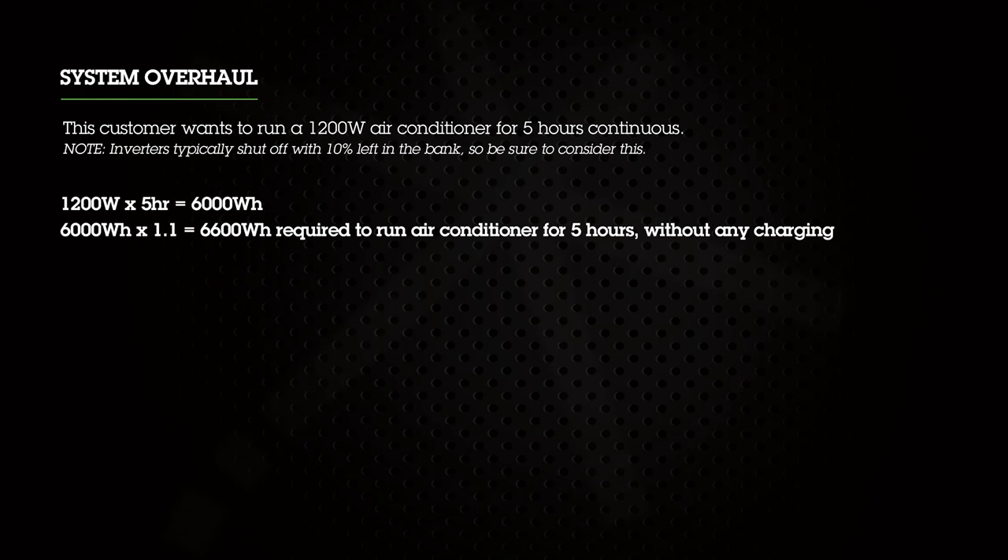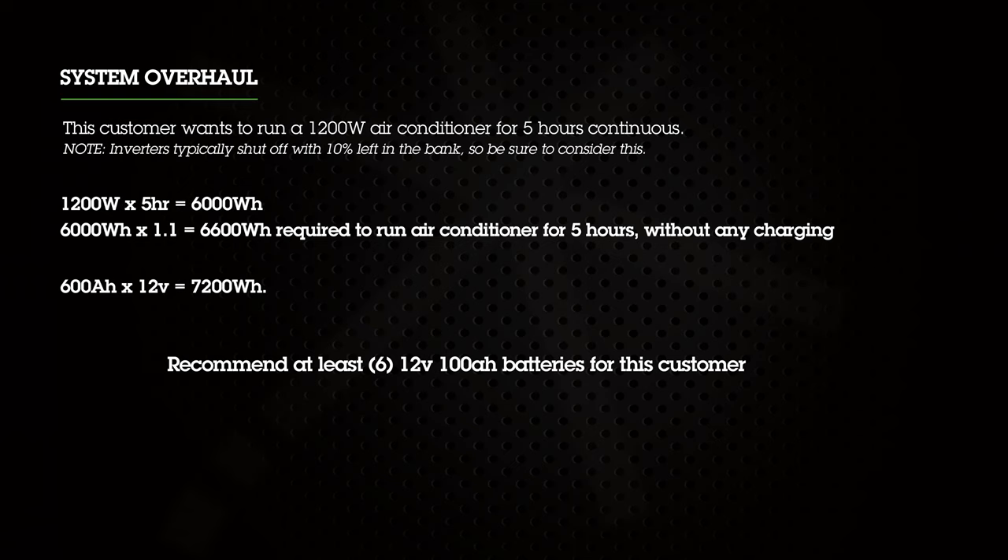Let's break down an example of a customer request: this customer wants to run a 1200 watt air conditioner for five hours continuous. Inverters always lose about 10% of their power during the inversion process, so we factor that in. Our starting amount of power needed is 1200 watts times 5 hours, which equals 6000 watt hours. Take 6000 watt hours and multiply by 1.1 to include the extra 10%, giving us 6600 watt hours required. Since 600 amp hours times 12 volts equals 7200 watt hours, we'd recommend at least 600 amp hours of Dragonfly Energy lithium batteries for this customer.